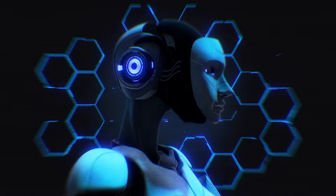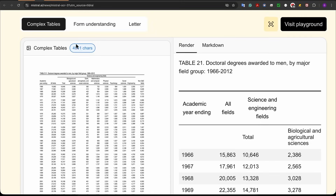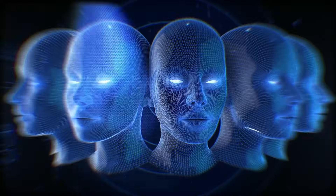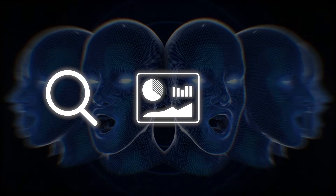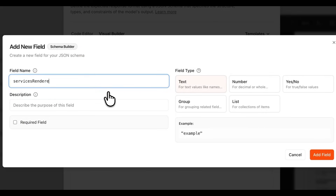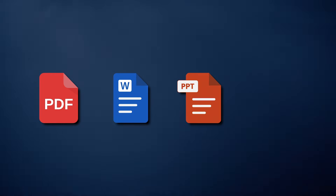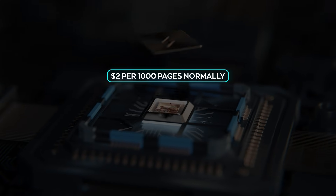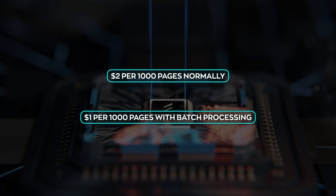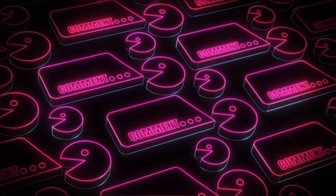What makes it useful is the output: it keeps layout intact, tables stay tables, and when needed it returns proper structured formats instead of a wall of text. That makes a big difference for search, analytics, and AI agents that rely on clean structure. It's also easy to use — you can try it in Mistral's Document AI Playground by uploading a file, and the same pipeline is available through an API for production use. PDFs, Word files, PowerPoint files, and images are all handled the same way. Pricing is aggressive: $2 per 1,000 pages normally, $1 per 1,000 pages with batch processing — that suddenly makes large-scale document processing affordable, not just possible.